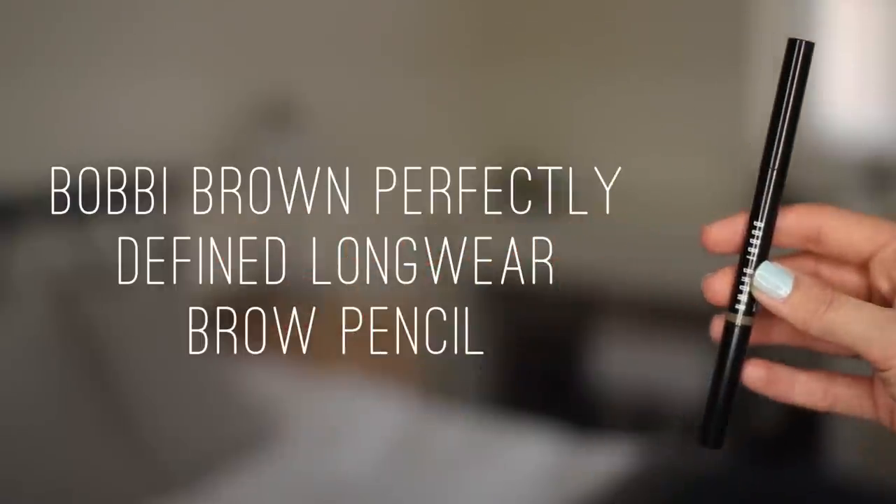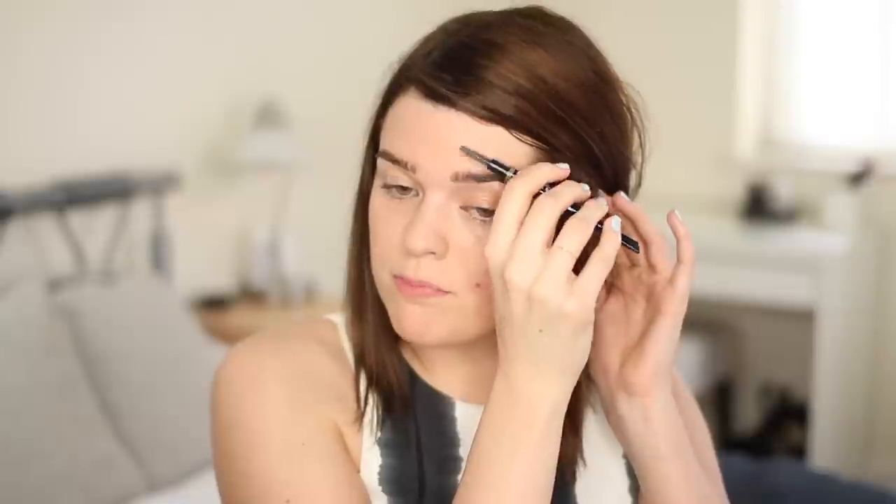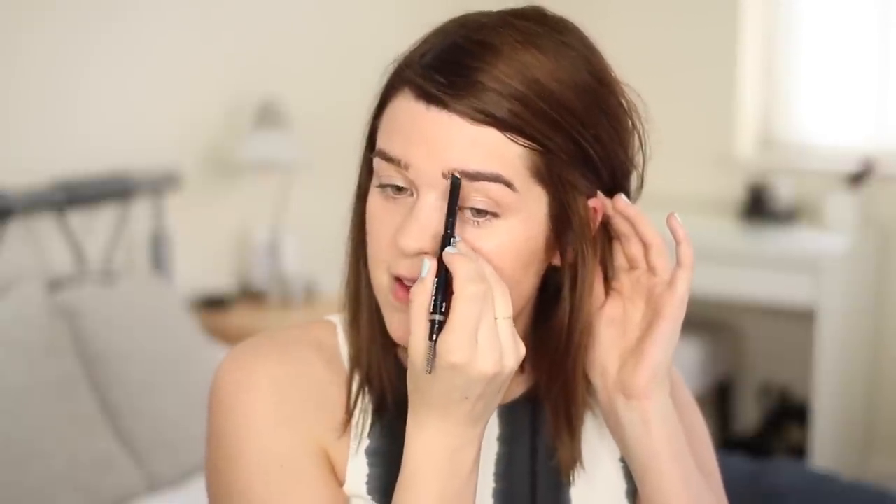Now for brows, keeping it really simple — just using the Bobbi Brown Perfectly Defined Longwear Brow Pencil in shade grey. Just brushing through my brows and then lightly filling them in. I find this is really long-wearing, so your brows aren't going to melt off halfway through the day.